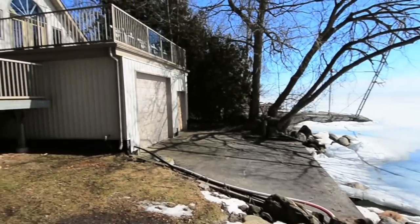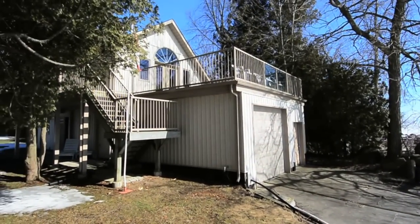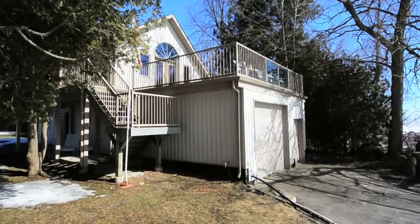With beautiful Lake Simcoe steps away and surrounded by mature trees, this home offers a relaxing, family-oriented lifestyle.